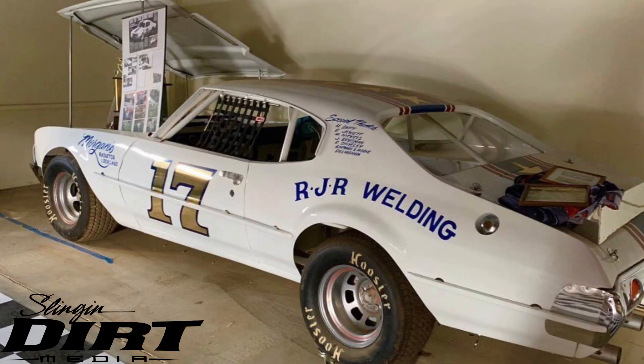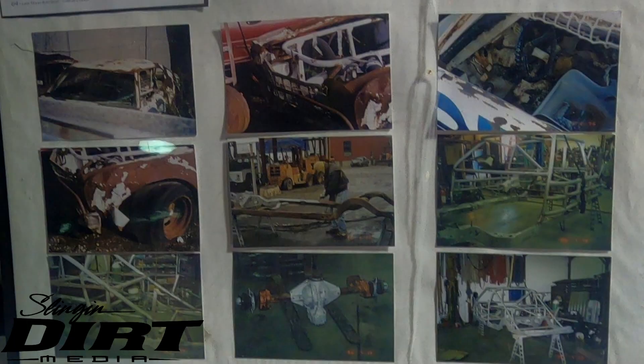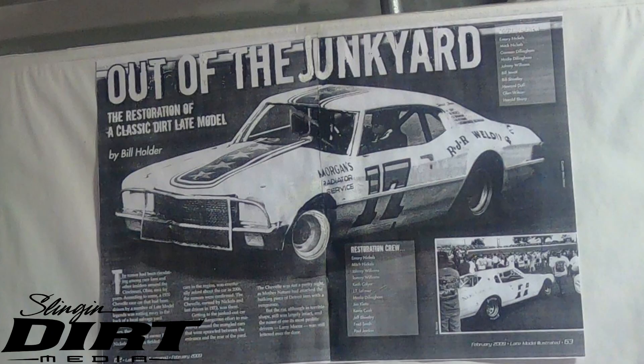Yeah, it's a beautiful car. I think it looks better than it did when we raced it. It's probably more of a showpiece now than it was back then. I feel like most race cars look good as soon as you build them — they look beautiful. Ten minutes on the racetrack and that's all out the window.